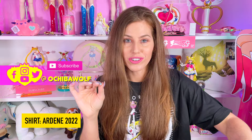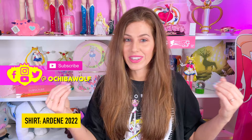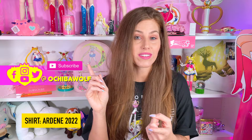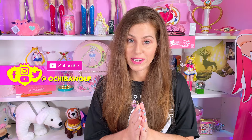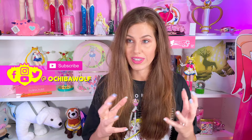I want to give just a small introduction in case you guys are brand new to the channel. You can call me Ochi or Brooke — doesn't matter. I am a reviewer here on YouTube that covers releases from the Sailor Moon franchise, Disney, and Pokemon. It is definitely mostly Sailor Moon at this moment on my channel, so if you're into any of that, please consider subscribing and joining our amazing community here on YouTube that we have been building.